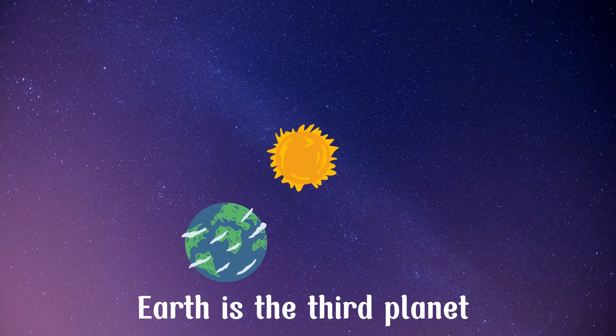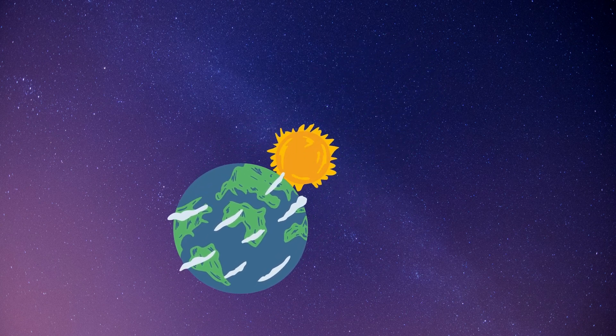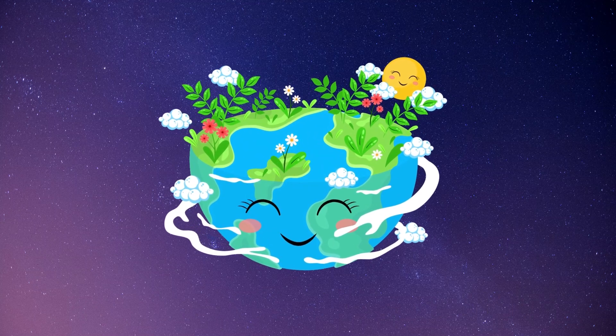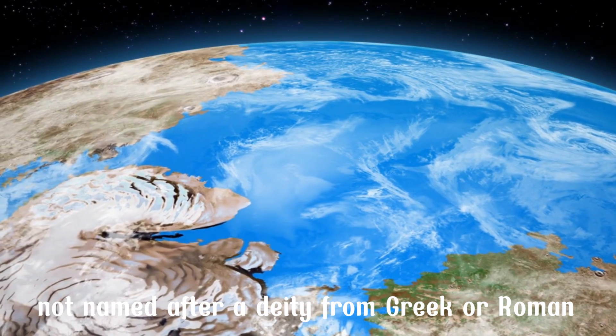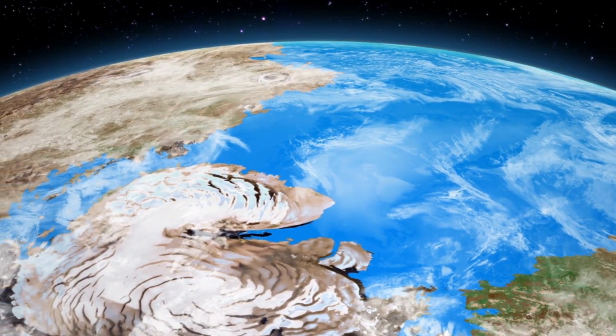Earth is the third planet in the solar system and is the only known planet to support life. It is also the only planet in the solar system that is not named after a deity from Greek or Roman mythology.